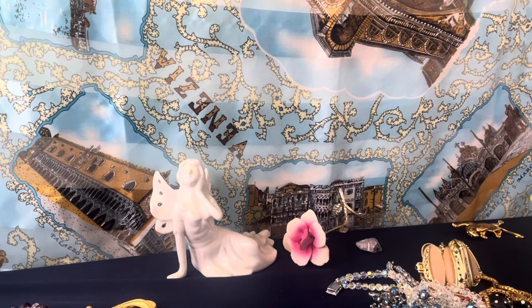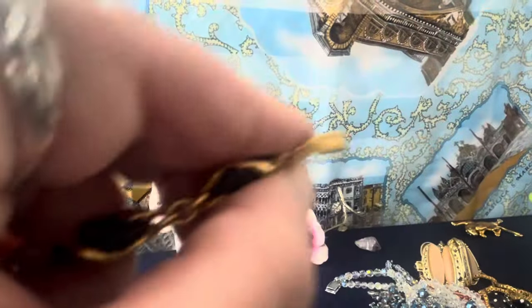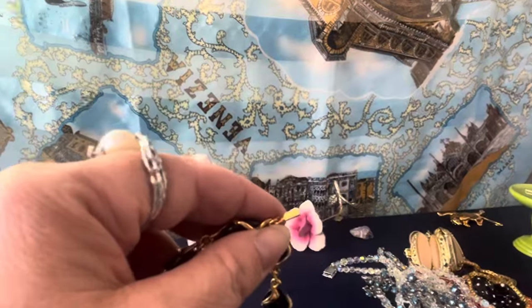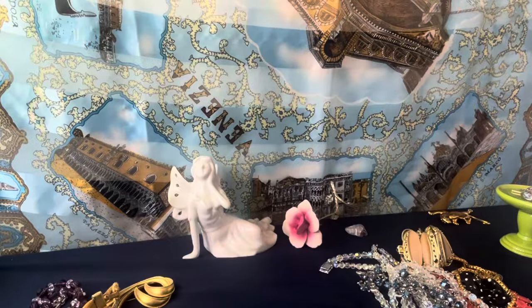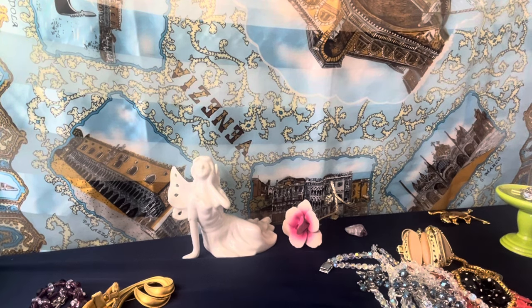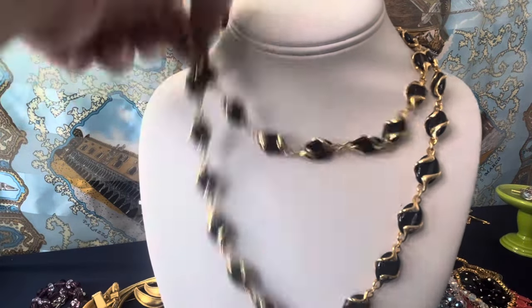Swarovski — I'll pre-sell this. This is a nice high-end Swarovski piece, swan signed. It does have the swan hang tag and these are beautiful black stones. Gold plated. This one is 38 inches — beautiful — I have it doubled up. Really nice Swarovski necklace. I was happy to find that.